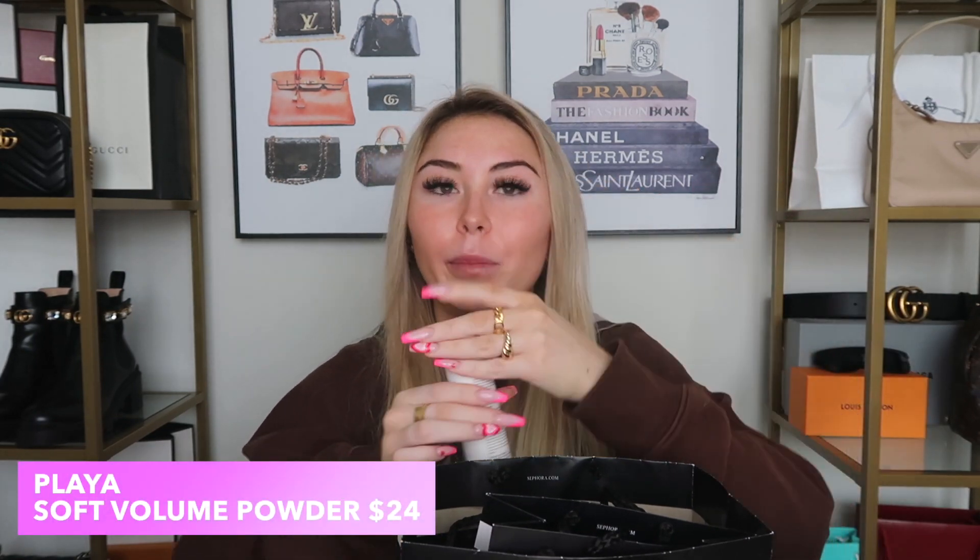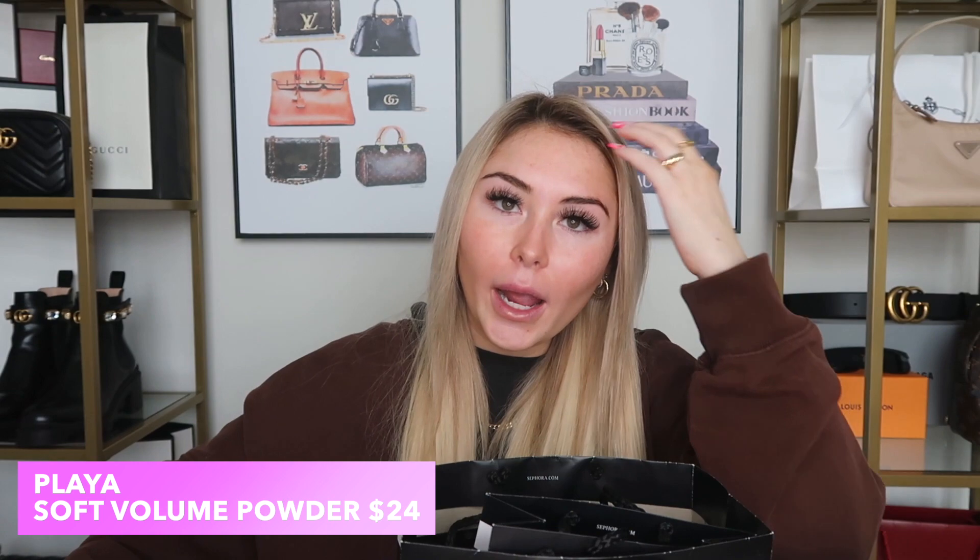Next up is the Playa Soft Volume Powder. You pour it into your hair and it's supposed to give a lot of volume and soak up oils. I got it because Bianca Franco mentioned it in one of her vlogs. I've only used it twice — I put some in my hair today and I think it worked, but I need to keep playing with it honestly.